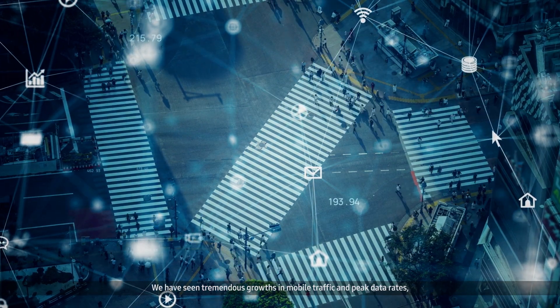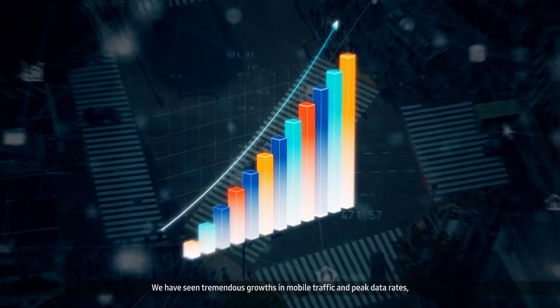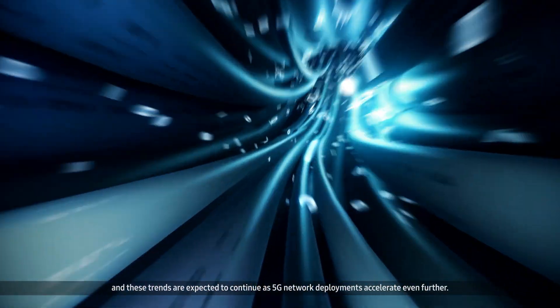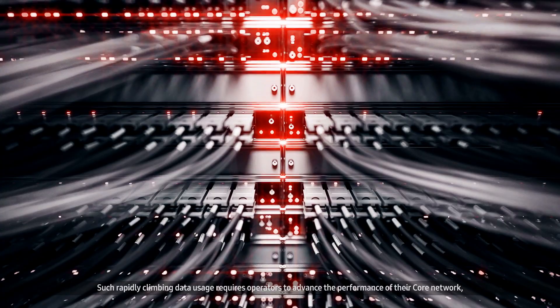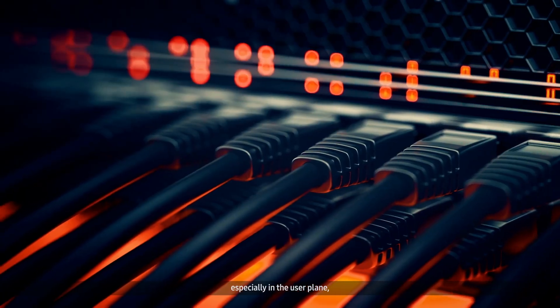We have seen tremendous growth in mobile traffic and peak data rates, and these trends are expected to continue as 5G network deployments accelerate even further. Such rapidly climbing data usage requires operators to advance the performance of their core network, especially in the user plane.